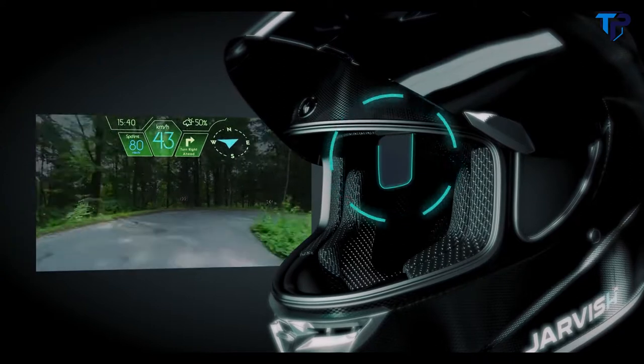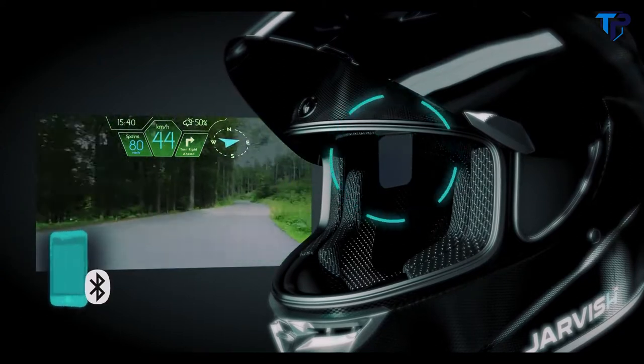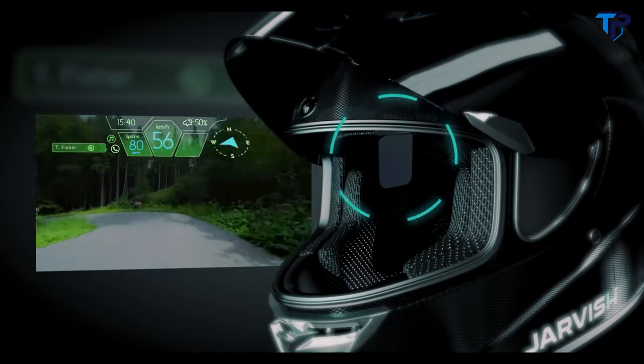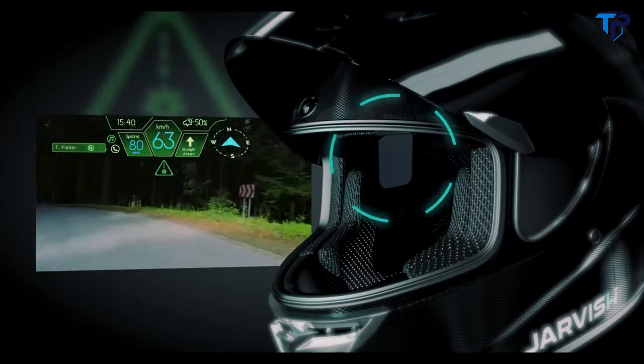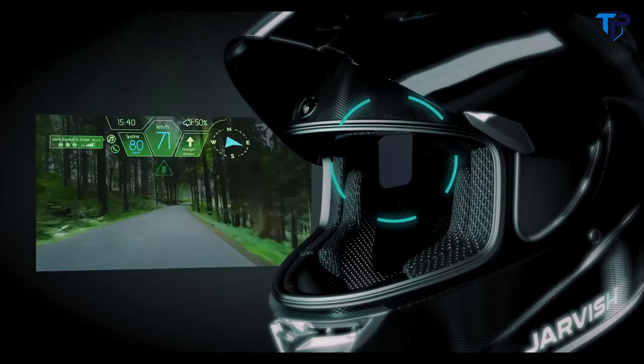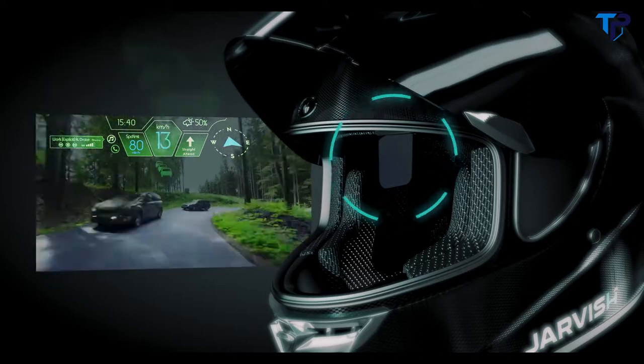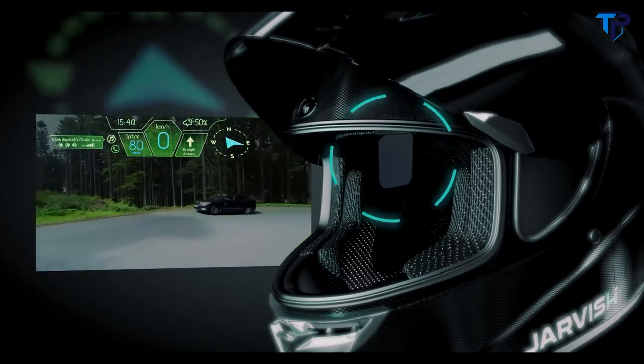The Jarvish X AR Helmet connects to your smartphone via Bluetooth allowing you to see incoming call notifications, road slip warning, weather notification, gas station icon, dangerous section warning, speed warning, traffic notification, GPS navigation, and rear-view images on demand.